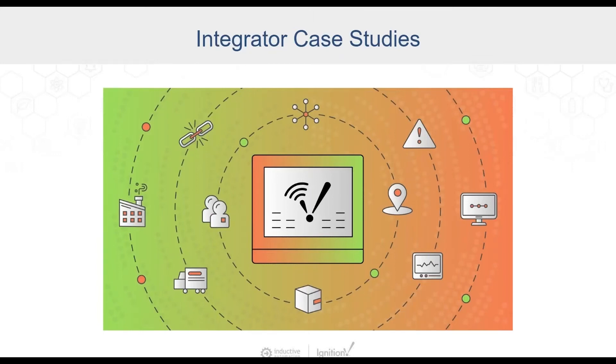We could talk about this all day, but we wouldn't be doing justice to Ignition Edge Panel if we didn't show how some leading companies are using it in the real world. We have two impressive projects from two of our Ignition Premier Integrators — Vertek and Brock Solutions — that we want to show off today. First, we have Ross here from Vertek.